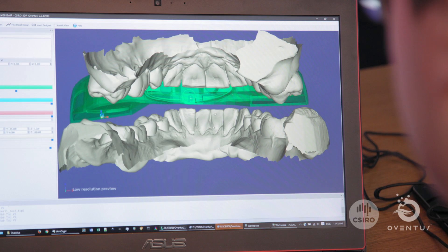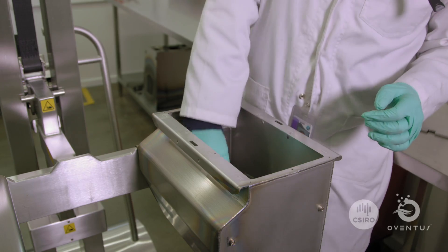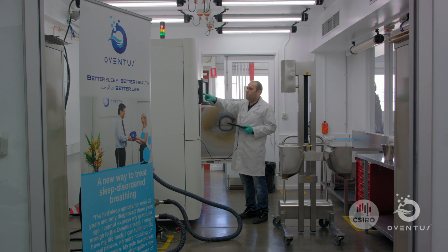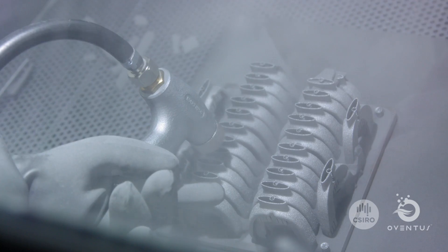If we combine the proprietary software that we developed with the CSIRO with the ability to print in three dimensions, that's a massive advantage. It's been incredibly helpful to be able to locate our premises within the CSIRO at Clayton, next to Lab 22. They are obviously world leaders in 3D printing and handling titanium, and we've worked with them on the development of the technology, so to have their support on a commercial venture producing devices that are going to patients is a massive benefit for us.